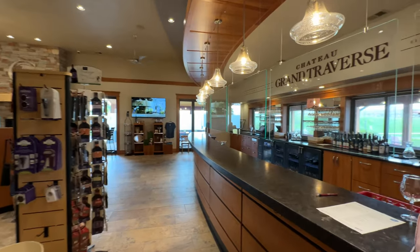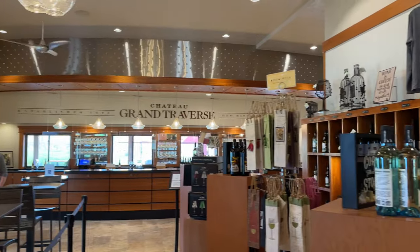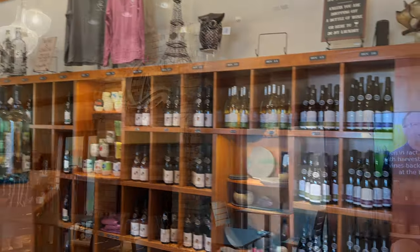Chateau Grand Traverse has a warm and inviting tasting room where you can try any of their wines. They also have a nice pick-your-own wine after you get done tasting — you can grab any of those wines on the shelf.